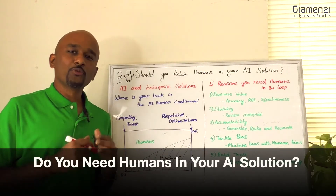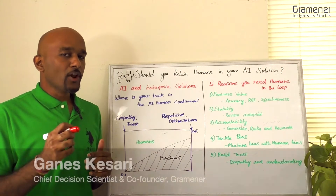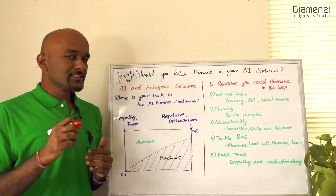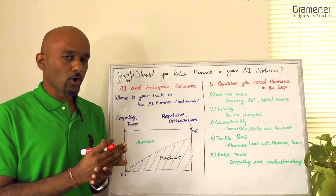Welcome to another session of whiteboard videos. Today we'll talk about how you need human involvement to improve your AI solution. This is an important consideration for business leaders because it can have a huge impact on adoption and ROI.